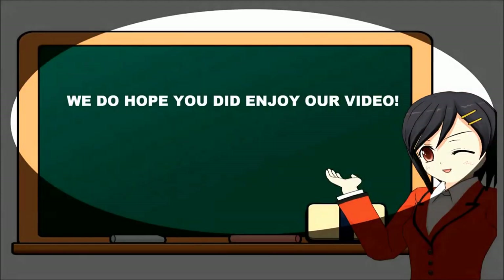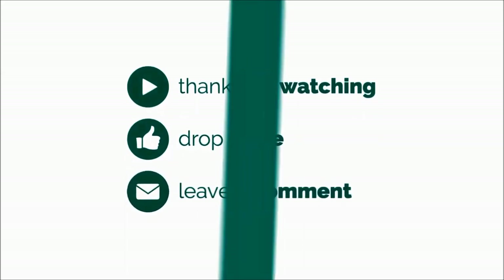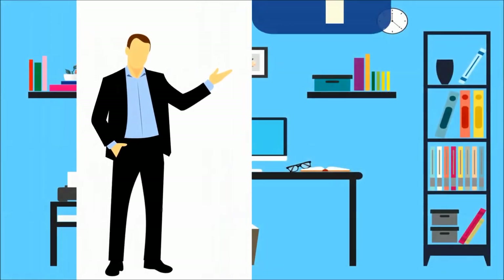That's all for today and we hope you enjoyed our video. Thank you very much for watching. Please drop a like, leave a comment, and don't forget to subscribe and click the bell icon to get new video updates. Don't forget to follow us on Facebook. Stay tuned, see you next time, bye.